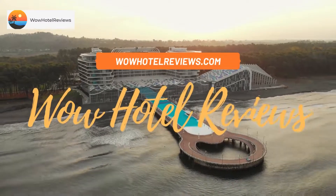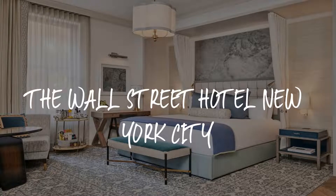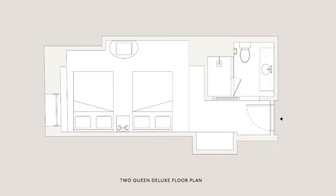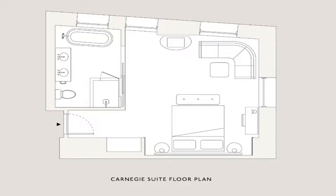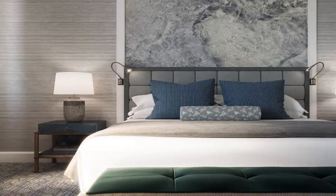Hello guys, welcome to Wow Hotel Reviews. Today I am reviewing the Wall Street Hotel, New York City. It's a five-star hotel. Please use our booking.com link in the description to book the hotel and get special pricing. Some of the most popular facilities are free wi-fi, parking, family rooms, non-smoking rooms, fitness center, pet friendly, and a bar.